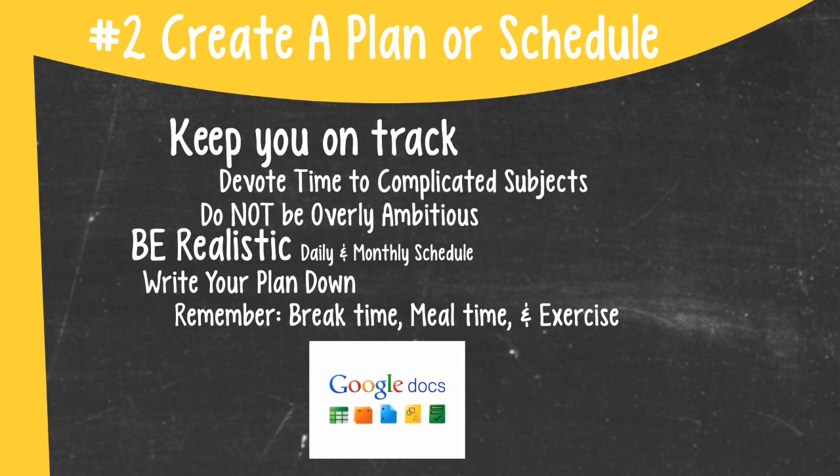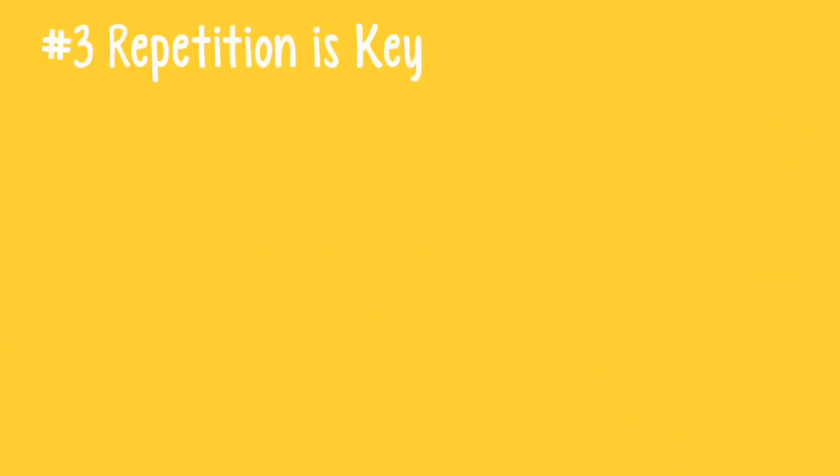Remember, it is always important to schedule in break time, meal times, and most importantly, time for exercise. Another reason a plan is important is that with a plan, you can go over high-yield material multiple times, which brings me to the third point.